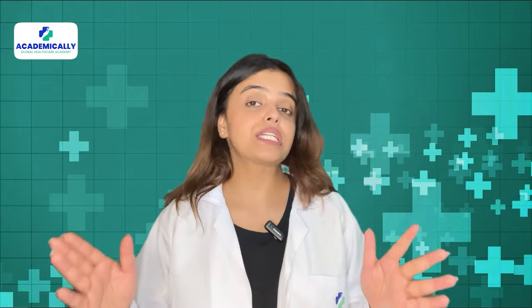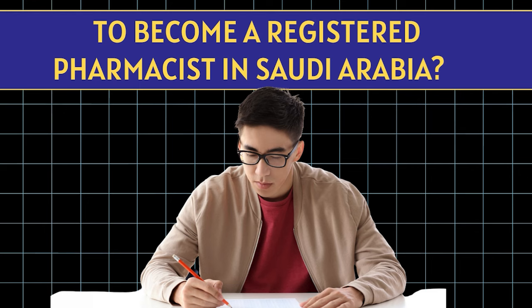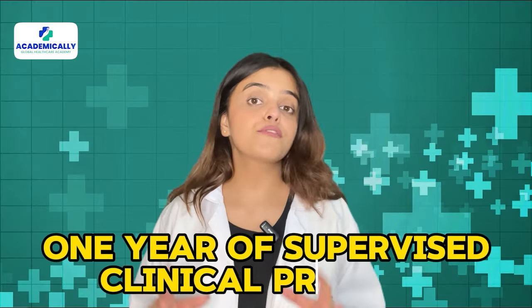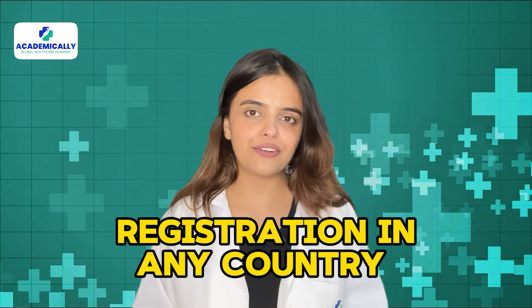So what are the eligibility requirements to take the SPLE exam to become a registered pharmacist in Saudi Arabia? You must have a PharmD degree, one year of supervised clinical practice, and registration in any country.